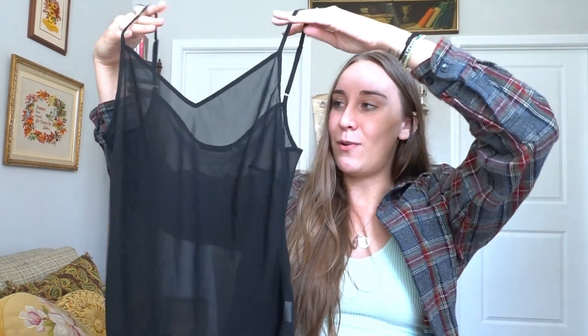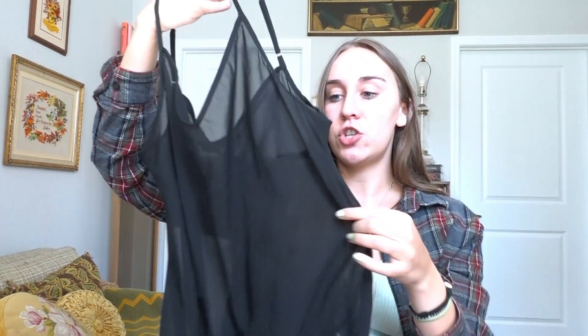Another tank top I picked up is this black sheer v-neck tank top. This is like a really awesome staple. I've been keeping my eye out for sheer pieces just for layering — over a turtleneck, over a really cute bralette, even over a swimsuit or something. These pieces are just perfect for layering and styling, so I was really stoked to find one secondhand.